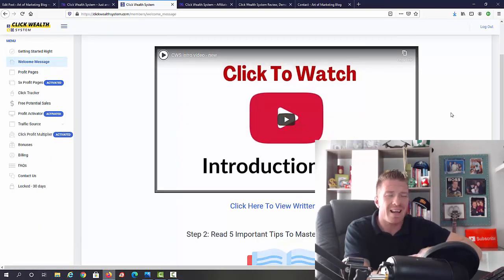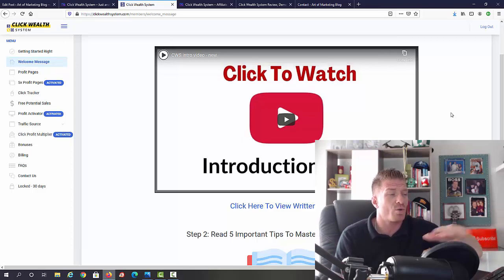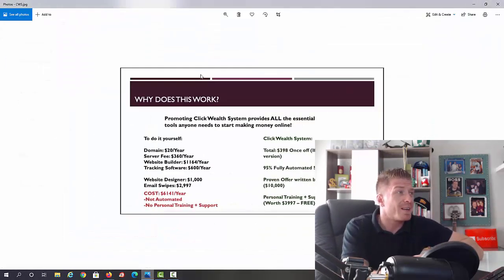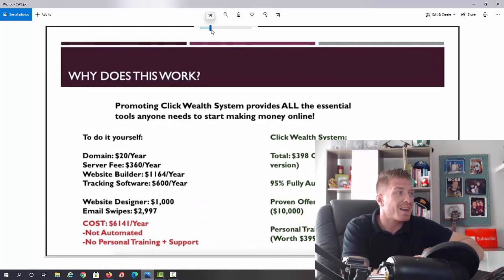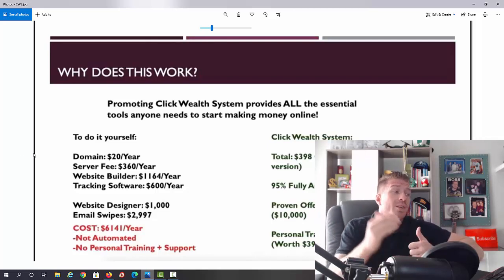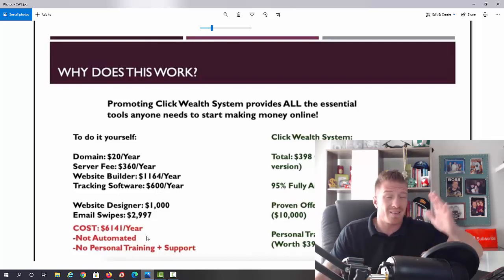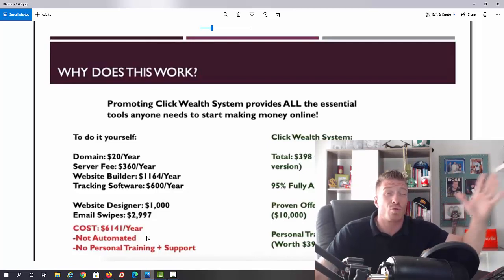This is a demo that I'll add both on my YouTube channel and on my blog so you can check out exactly how it all works. The system explains why it works: if you started from scratch and did everything yourself, you'd need a domain at $20/year, a server at $360/year, a website builder around $1,000, tracking software at $600, plus website design and email swipes — roughly $6,000 per year, or $2,000–$3,000 if you get good deals.